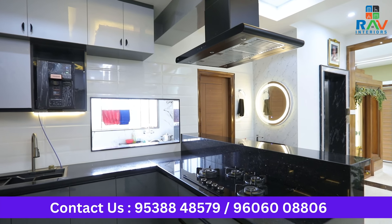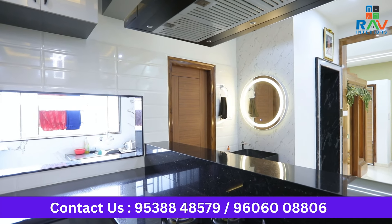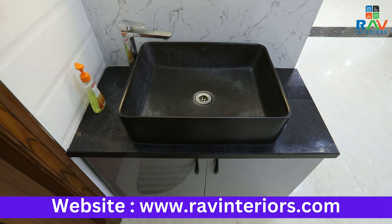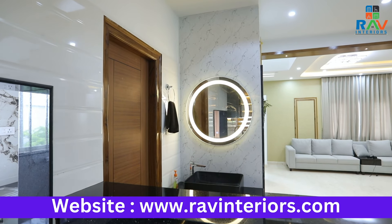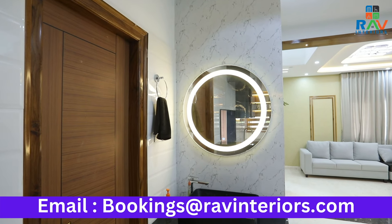One more highlighting feature is that whenever you have a dining area, you also need a vanity to wash your hands. This house also has a beautiful vanity area that blends with the kitchen design. A sensor mirror is a must in the vanity area and our client has opted to go for a three-touch sensor mirror that blends with the overall theme.